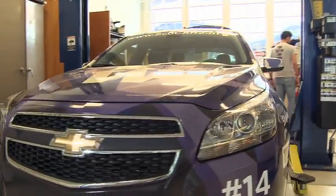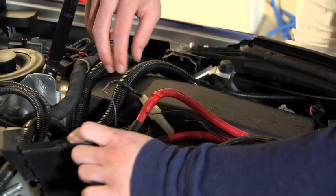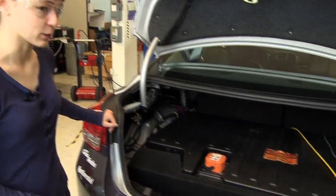We are the UW EcoCar 3 team. We're a team of primarily undergraduates who compete against other schools to take a stock donated General Motors vehicle and turn it into a hybrid.